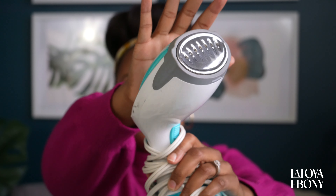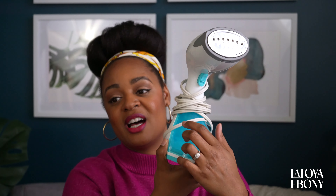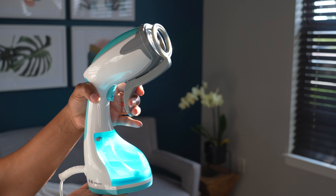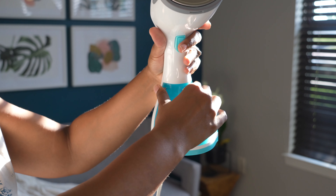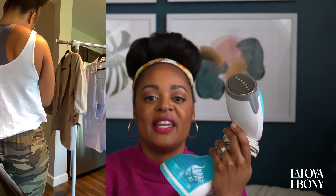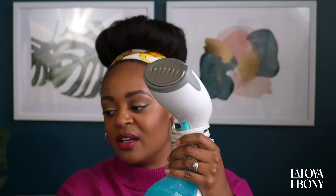This little thing right here is called a steamer, a clothes steamer. You fill it up here — it plugs in and within 60 seconds it's ready to go. You put the water in here, and then you can do a continuous flow of steamed water, or you can control it with the gun.